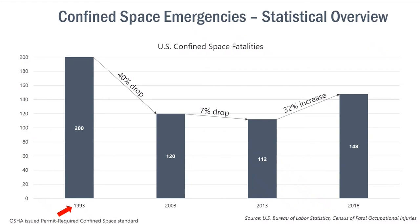Let's look at some history of confined space emergencies and statistics. If we track confined space fatalities in the U.S. over the past several decades, we start at the key date 1993, when OSHA issued the first permit required confined space standards. Flashing forward 10 years, the standard dropped 40% of confined space fatalities — a step in the right direction. Ten more years later, it's only a 7% drop. And just five years after that, we see a 32% increase in confined space fatalities in the U.S. When you look at these statistics on a per capita basis, this number remains essentially unchanged over the last 10 years.